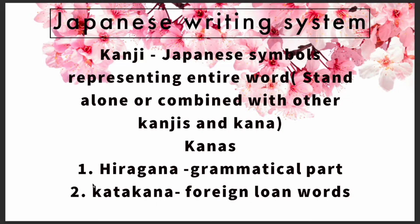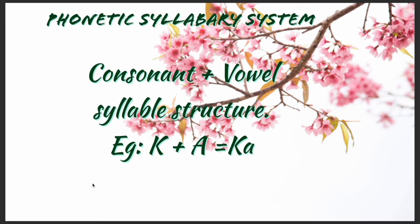Kanji can be standalone or combined with other kanjis to represent an entire word — they can be nouns, verbs, adjectives, and so on. What follows the kanji in a Japanese sentence is the grammatical part, which is always represented in hiragana. Katakana is used to represent foreign words like computers, chocolates, laptops, etc.